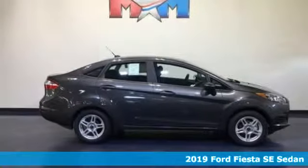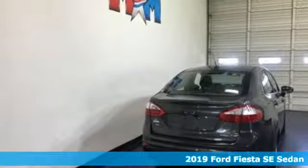It's a new 2019 Ford Fiesta. Built on tradition, built to last. Ford.